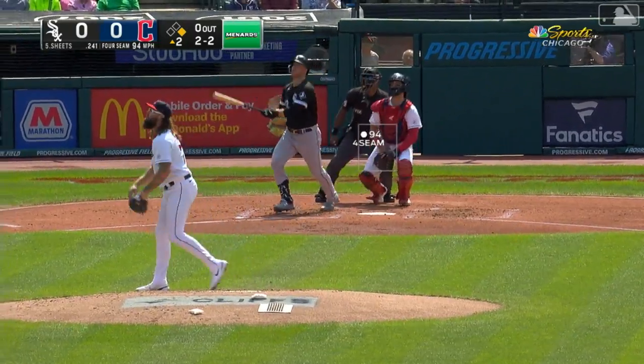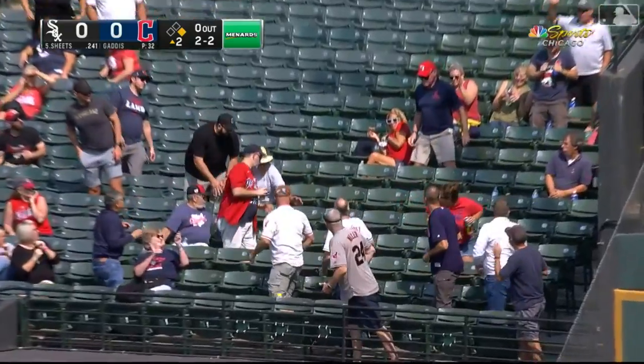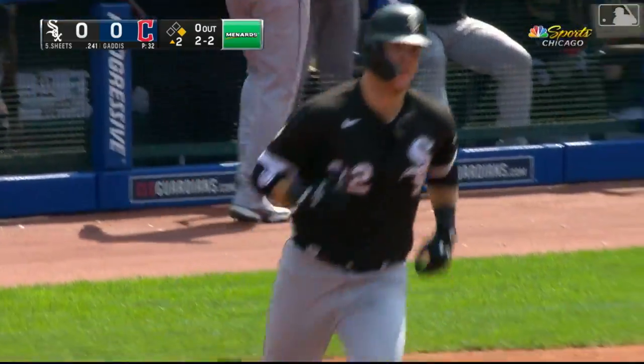That's a good way to do it before the fact. Down the right field side for Sheets, toward the wall — Gavin sends it out of here.